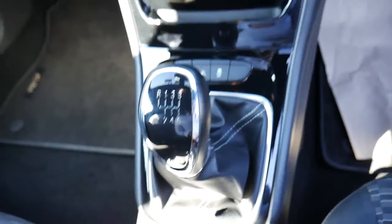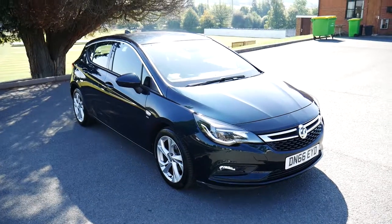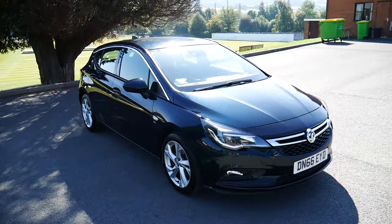And of course there is the six-speed manual gearbox shifter there. This has been the Vauxhall Astra we have here in stock. For more information please visit us at JT Hughes Newtown.